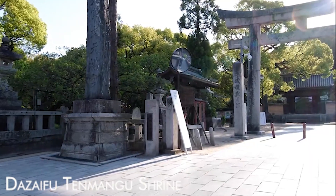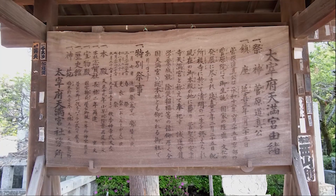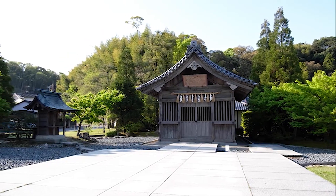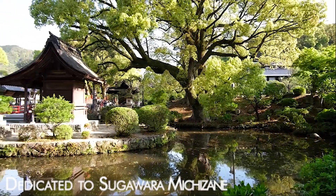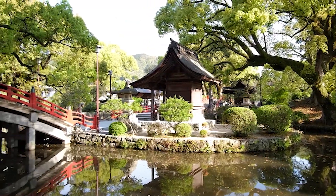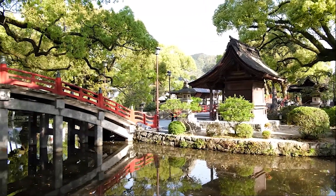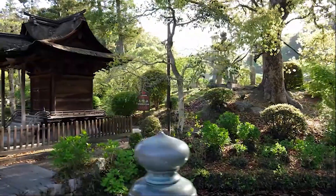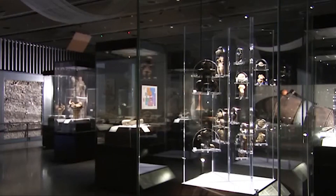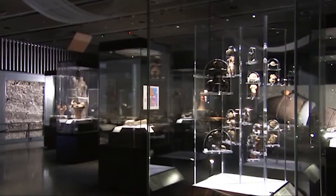Venture slightly outside Fukuoka to Dazaifu and explore the Dazaifu Tenmangu Shrine. Dedicated to Sugawara Michizane, the deity of learning, the shrine is surrounded by picturesque gardens and traditional structures. Visit the nearby Kyushu National Museum to delve deeper into the region's history and culture.